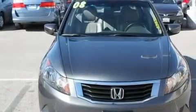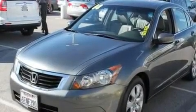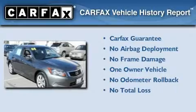With an EPA estimated rating of 31 miles per gallon on the highway, this vehicle does not compromise its fuel efficiency for size, comfort or fun. This Honda has had only one owner and it qualifies for the Carfax buyback guarantee.